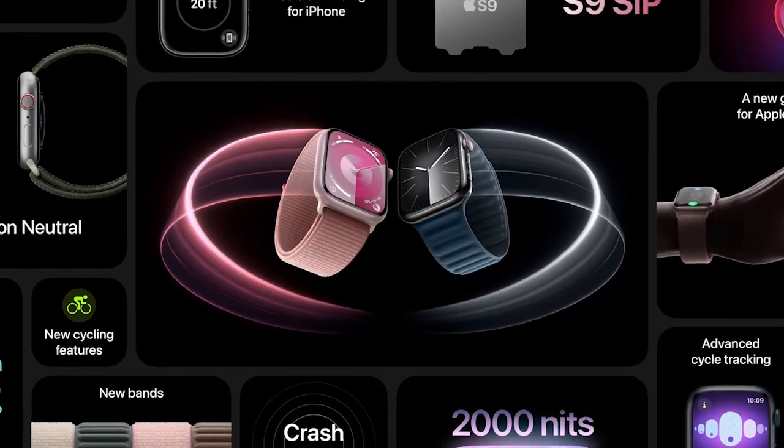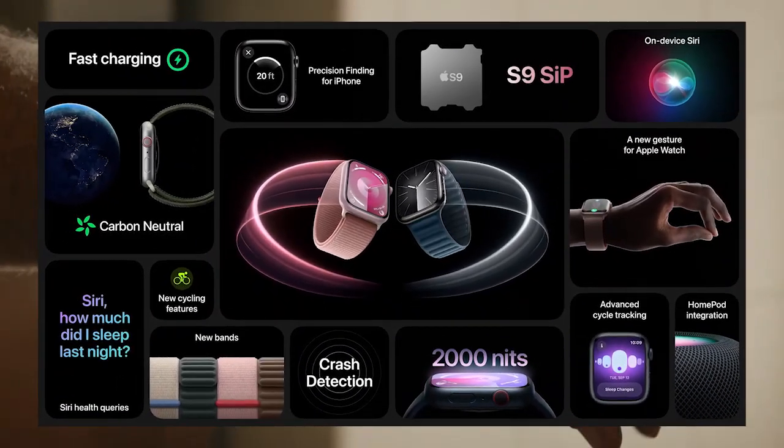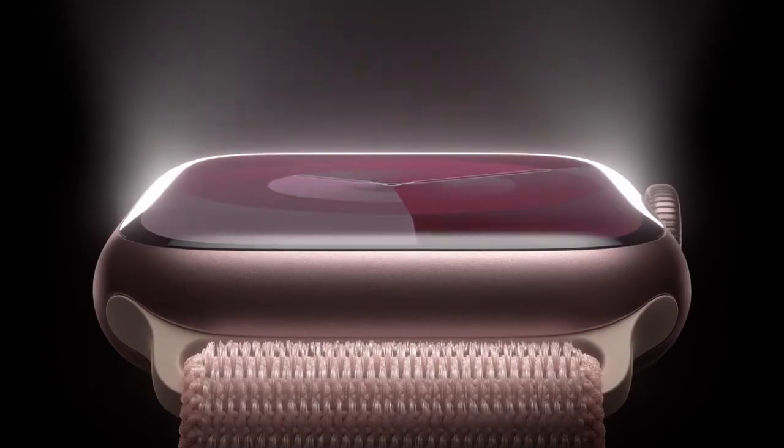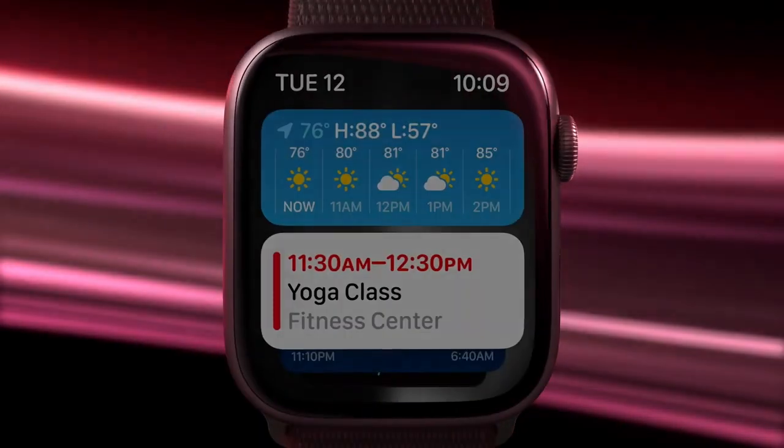Apple will focus on clinical trials of 20 to 30 years. In Series 9, Apple will produce their first zero carbon footprint product, targeting about 3,000 meters in the future.